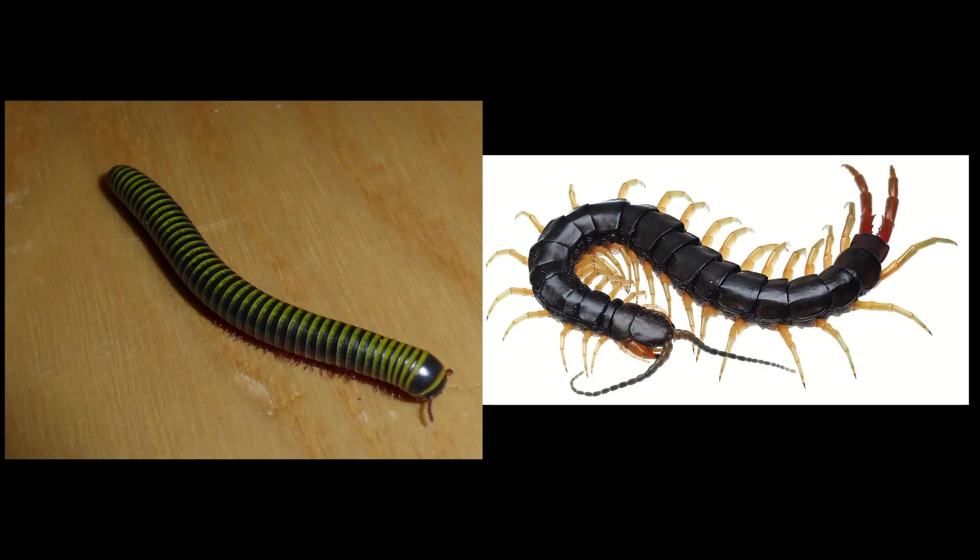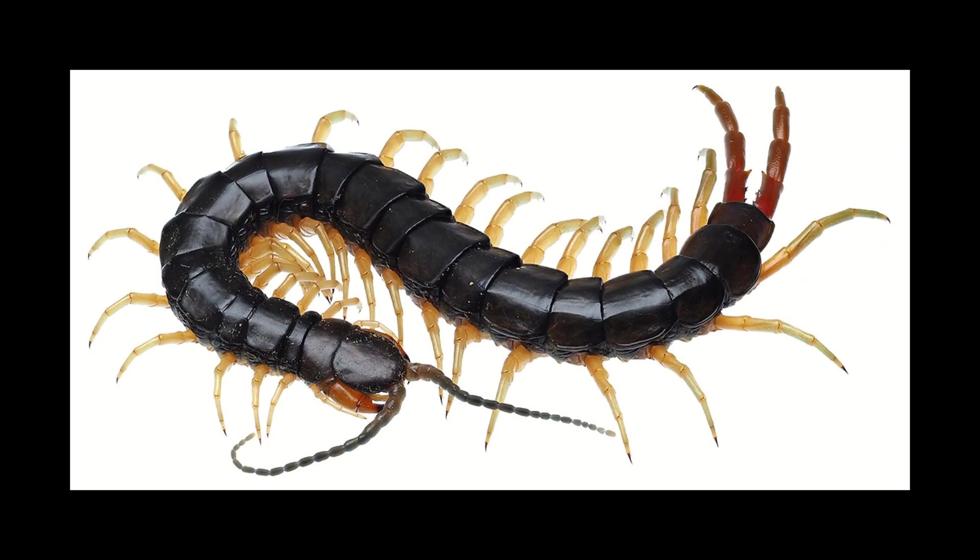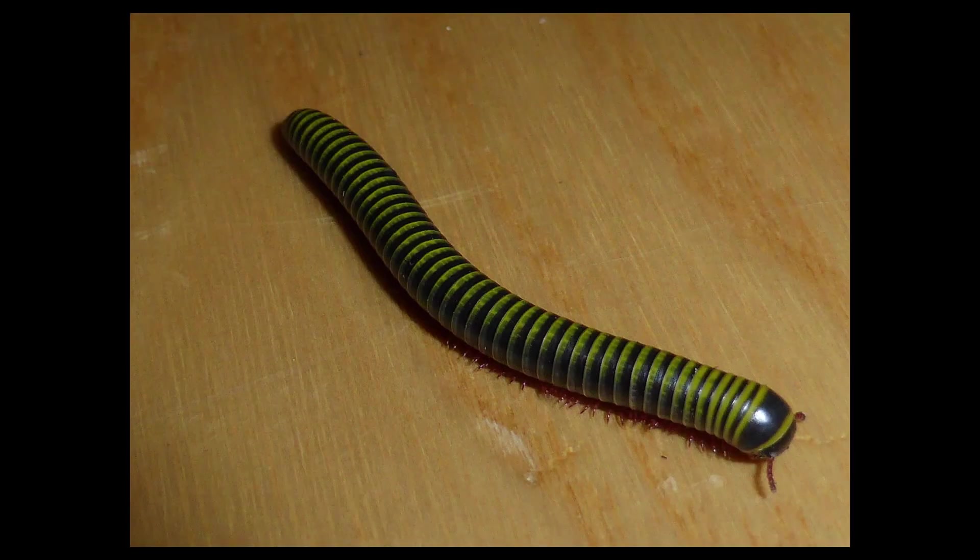You might think that's a lot of legs for a millipede given how big it was. Well, despite the name, millipedes don't necessarily have 1,000 legs, in the same way that centipedes don't necessarily have 100. What distinguishes the two groups of myriapods is that centipedes are usually carnivorous and venomous with one pair of legs per segment, whilst millipedes are herbivorous or detritivores with two sets of legs per segment, or tergite.